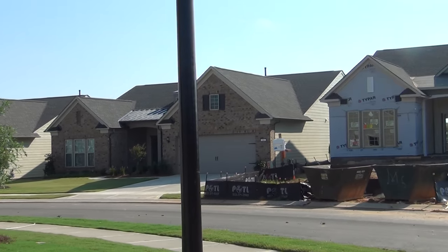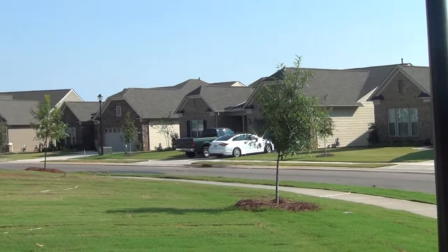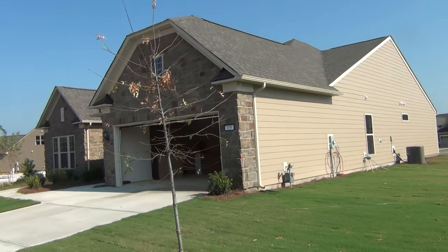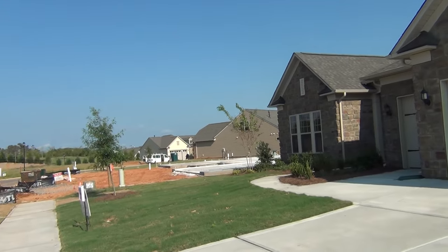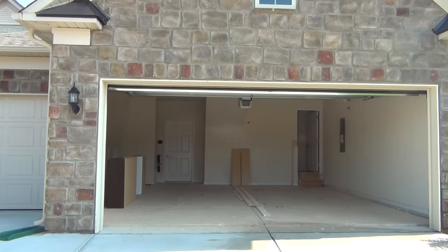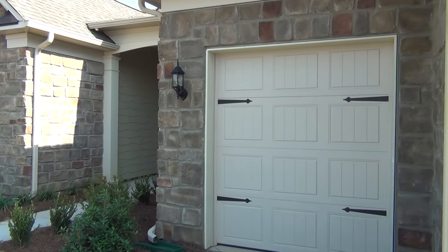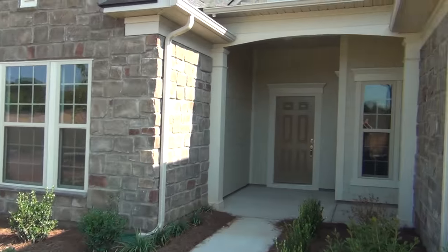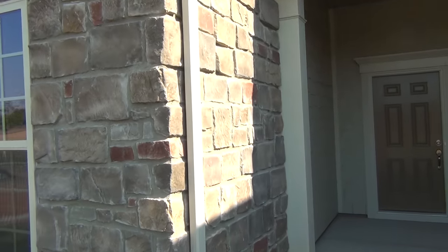Hey, this is Roger. I'm on location at Del Webb's Carolina Orchards, and I just want to take you through their Dunwoody spec house that's available right now. Beautiful stone on the front — just really nice. This neighborhood is just coming together so beautifully. You're trying to move from up north and you want a two-car garage plus a golf cart garage — just wheeling around in that. It's really nice looking, got a little bit of a metal accent up top and just a nice stone. I love this stone.